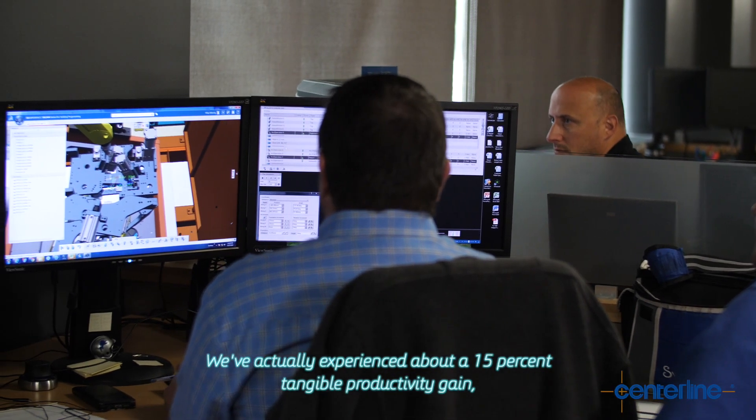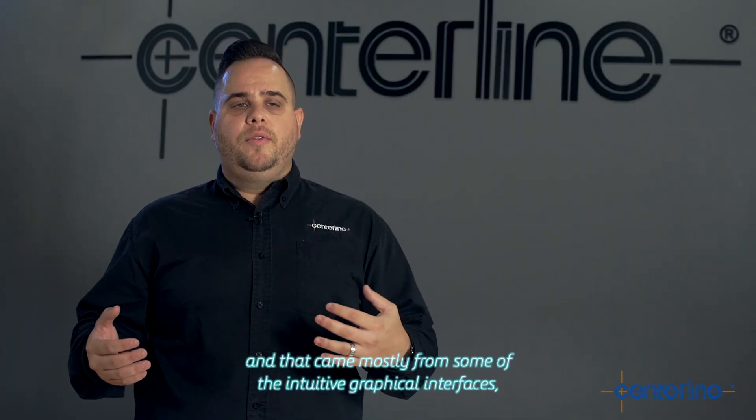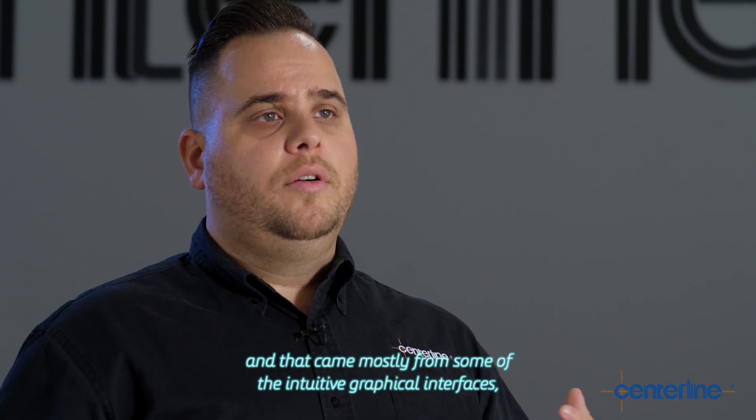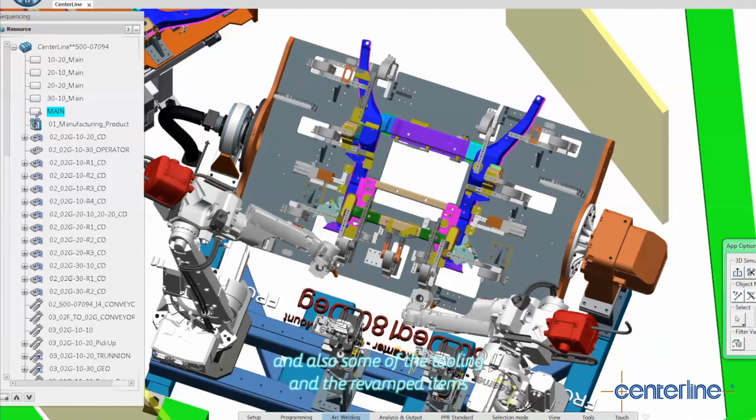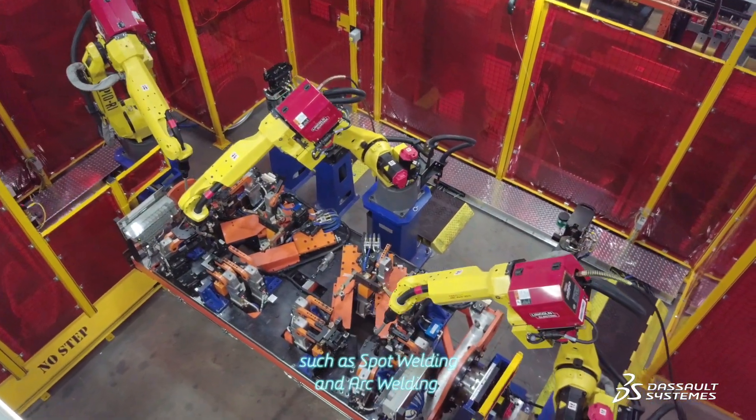We've actually experienced about a 15% tangible productivity gain, and that came mostly from some of the intuitive graphical interface and also some of the tooling and the revamped items such as spot welding and arc welding.